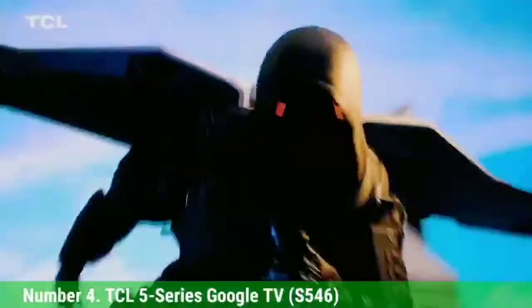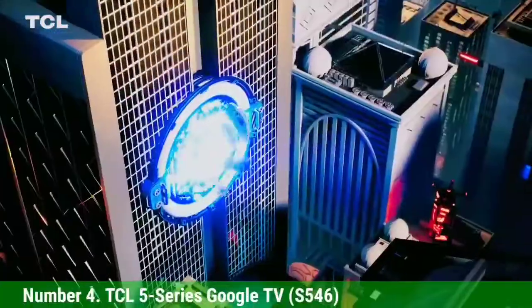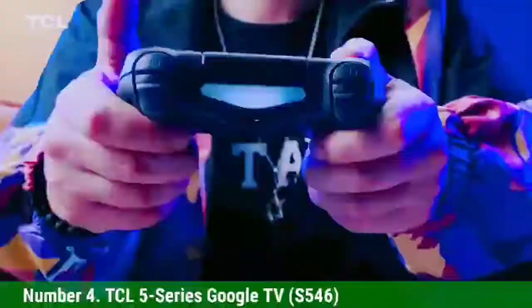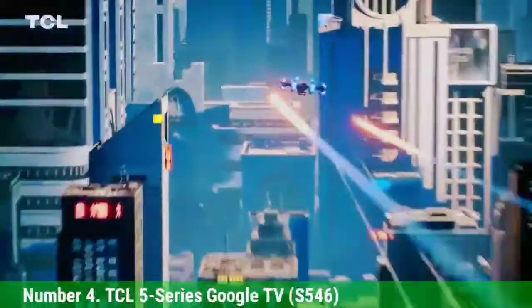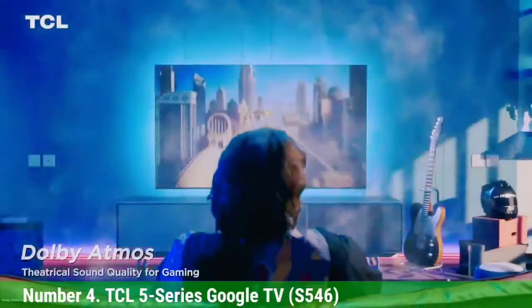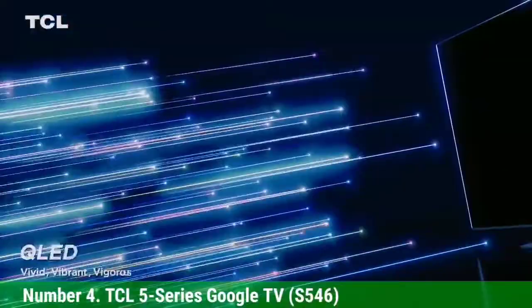Number 4: TCL 5 Series Google TV S546. The TCL 5 Series Google TV S546 wowed us with its combination of smart TV features, solid performance, and great value for your dollar. Building on the foundation of the already good 5 Series Roku model, the move to Google TV gives this affordable 4K smart TV a more premium smart TV platform — one that offers personalized and customizable suggestions, a huge assortment of smart features, and deep Google Assistant integration that makes it a viable center for an entire home of connected gadgets.